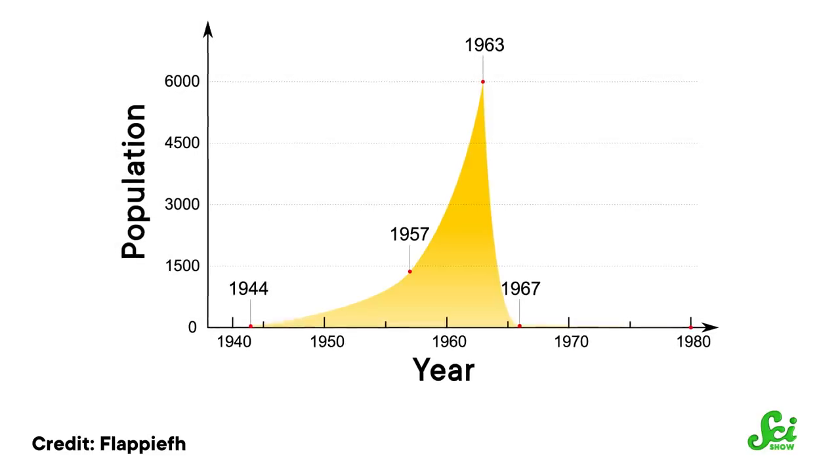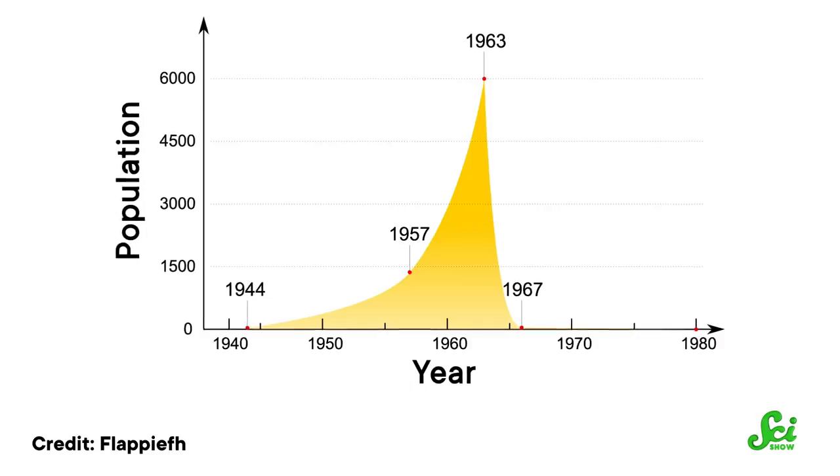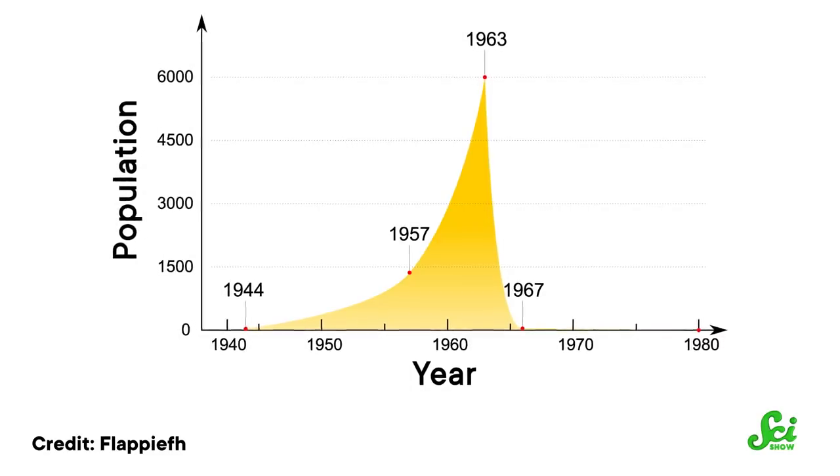But death was just around the corner, and the next year their population crashed to less than 50 animals. By the 1980s, all the remaining reindeer were gone. The reindeer had overshot what ecologists call the carrying capacity of the island — they ate their food faster than it could regrow, leading to the entire population running out of food and starving during an especially harsh winter. Though not a planned experiment, it has often been pointed to as an object lesson in carrying capacity, overpopulation, and what can happen to herbivores if there aren't predators around to keep their numbers in check.